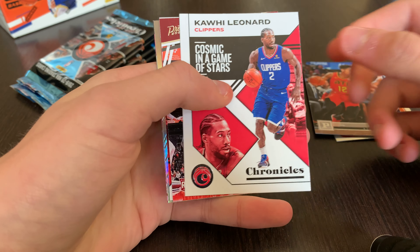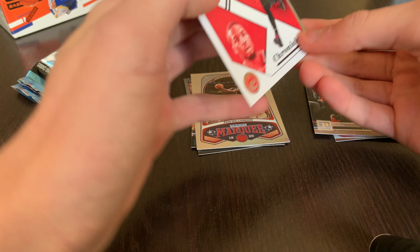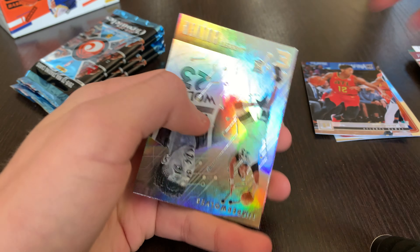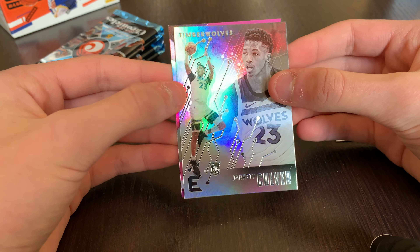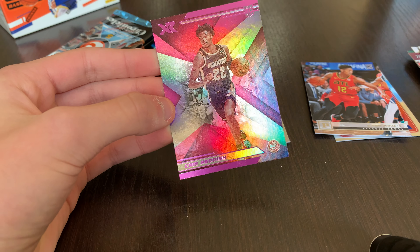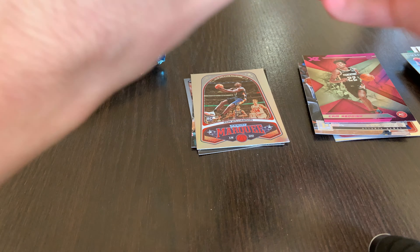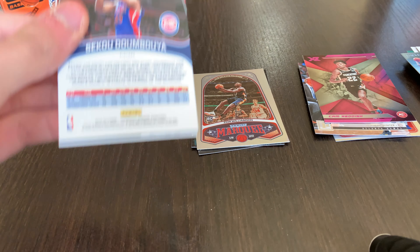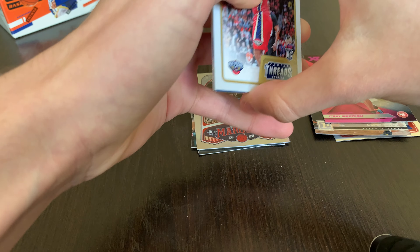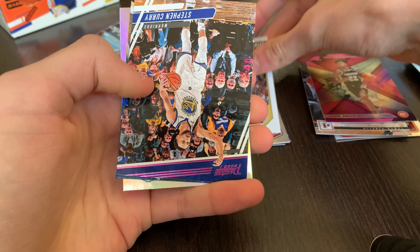Pack four: Kawhi Leonard base, Kendrick Nunn, Damian Lillard base, Jarrett Culver, and a pink XR of Cam Reddish. You're not guaranteed an auto in these, so no hit guarantees, but definitely pulling some top rookies. And another Zion — third Zion of the box!